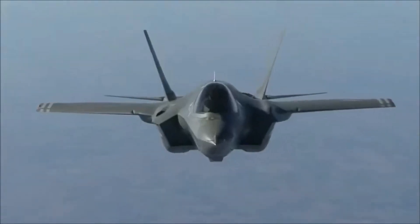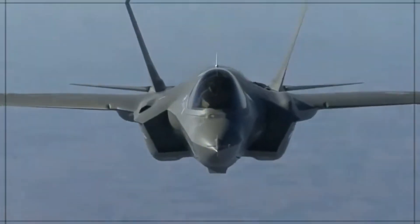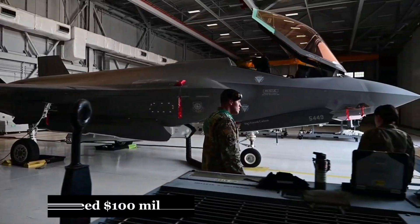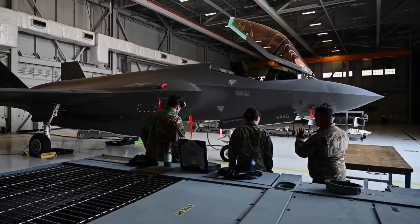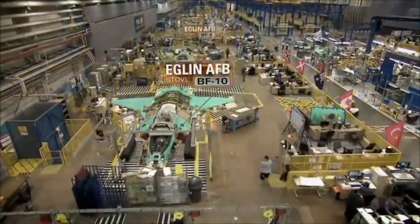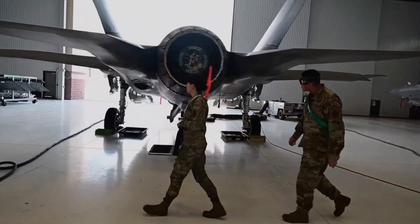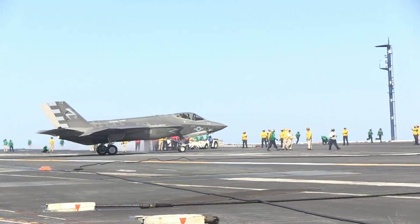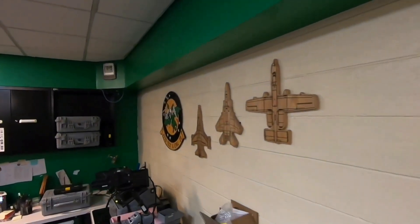But here's the catch: it comes at an astronomical cost. Each F-35 can exceed $100 million, depending on the variant. And that's before factoring in its lifetime maintenance, upgrades, and operating expenses. It's not just a jet — it's an investment in an entire ecosystem of infrastructure, logistics, and specialized training.